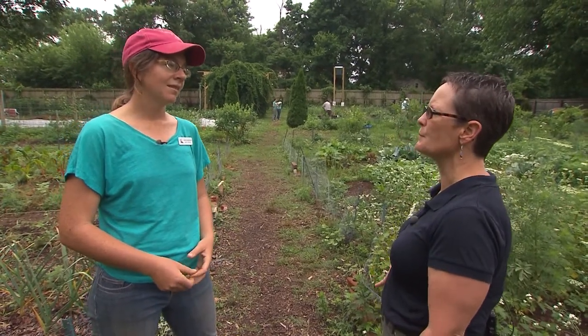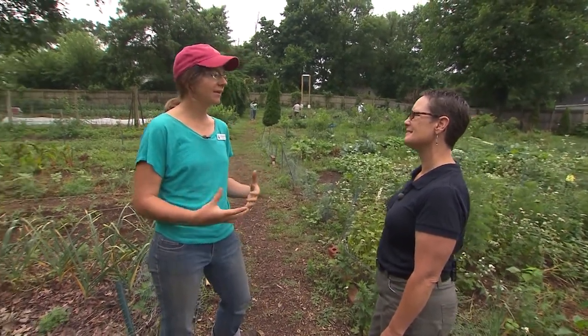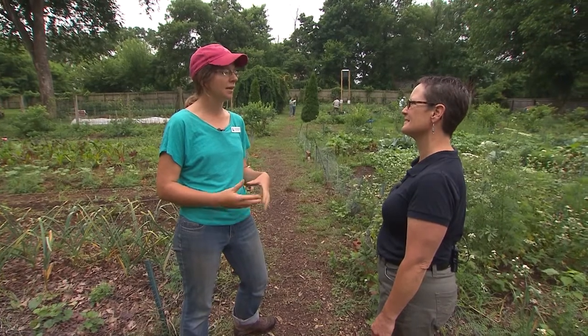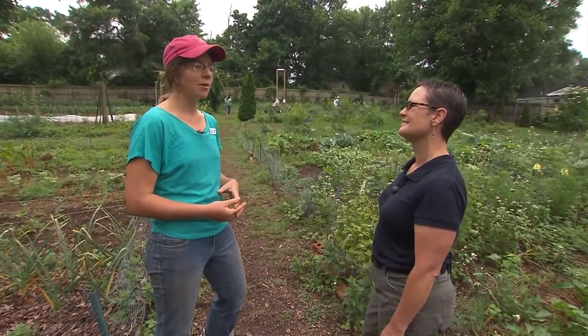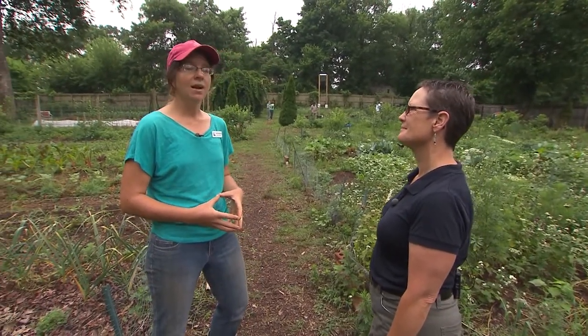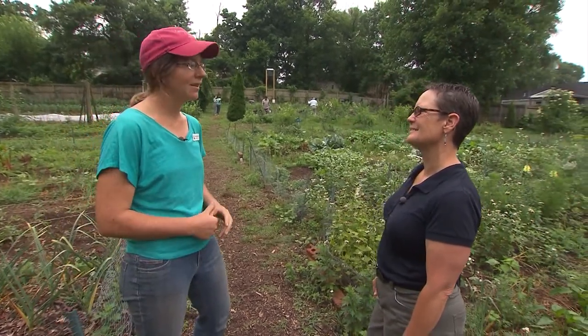I know you have these other community plots for local people as well. We have nine plots this year just behind us for neighborhood residents who don't have access to some of the other community gardens in town. We really recruited for that community garden at the local elementary school, Fall Hamilton, where we also do veggie tastings with the kids and do some educational programming as well.